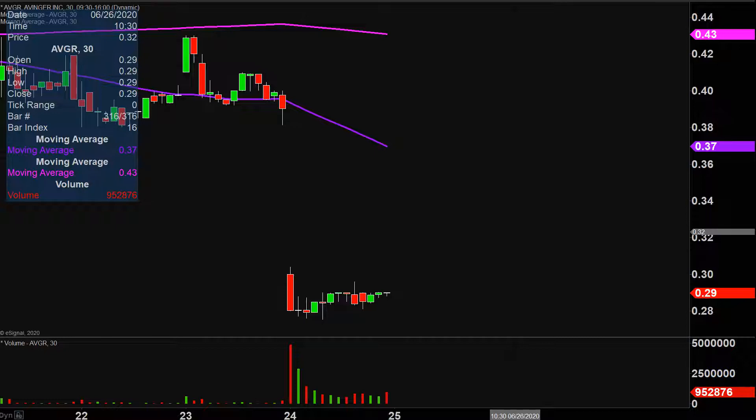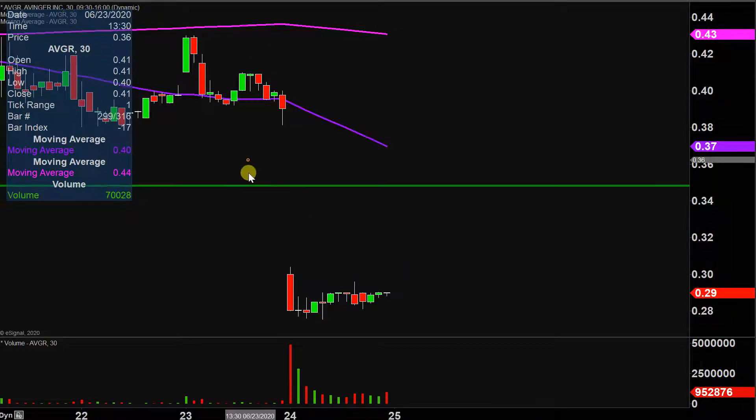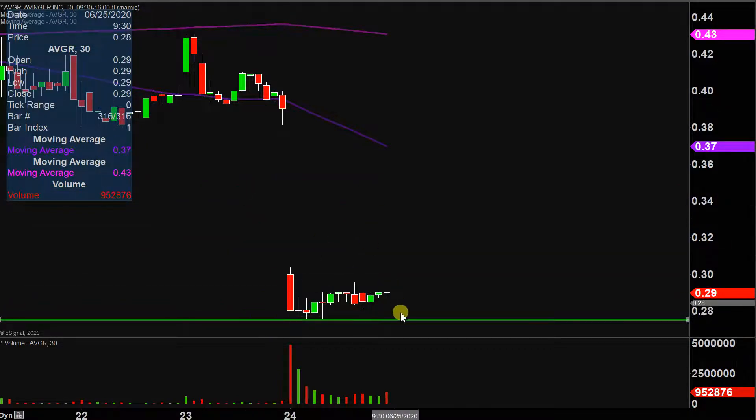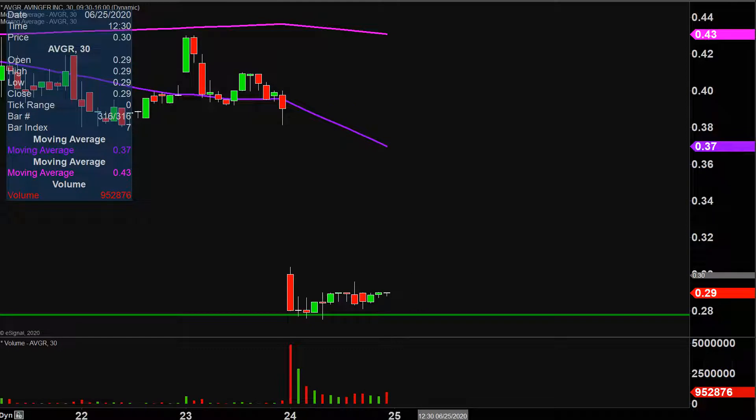Does that mean that it's guaranteed bottom? No, but it's at least a valid thought to have. So if this is the bottom, well then by definition it needs to stop going down — and stop going down being right there at the 28 cent mark, which is where you can see several times today the price did bottom out right around that area. So if this is any sort of bottom, then just by definition 28 cents has got to hold. Because if it doesn't hold, well that means the price is putting in new lows, which is the exact opposite of a bottom.